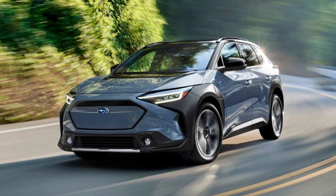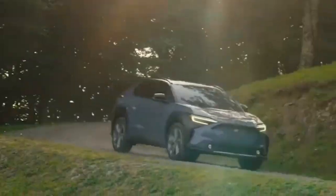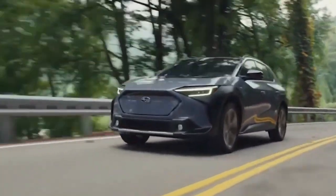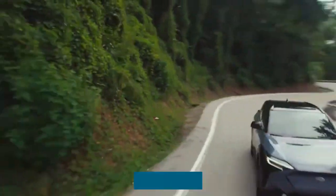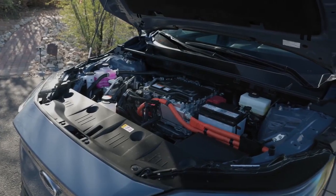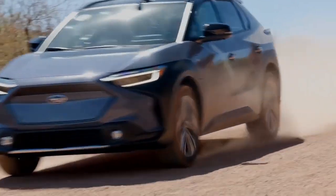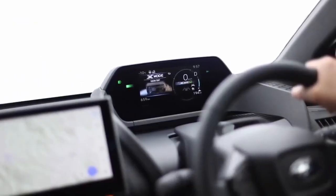Multiple Useful Drive Modes: The 2023 Solterra has four drive modes — Eco, Normal, Sport, and X-Mode. Though Subaru has not released detailed information regarding the specifics, drivers can have a sportier or more dynamic performance with Sport Mode. The X-Mode is available only on higher trim levels with dual electric motors, assisting the driver in bad driving situations such as tire slippage. The X-Mode can be easily activated with a button when such a situation arises.